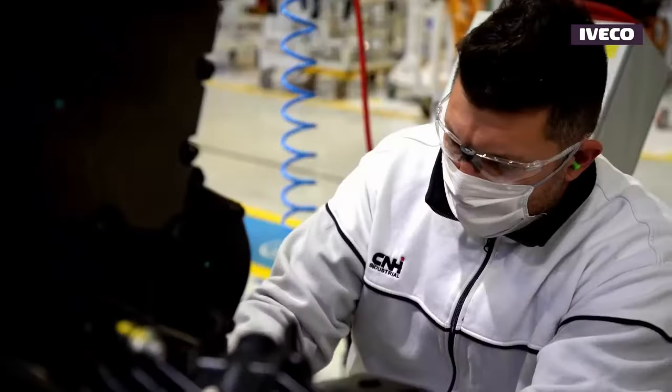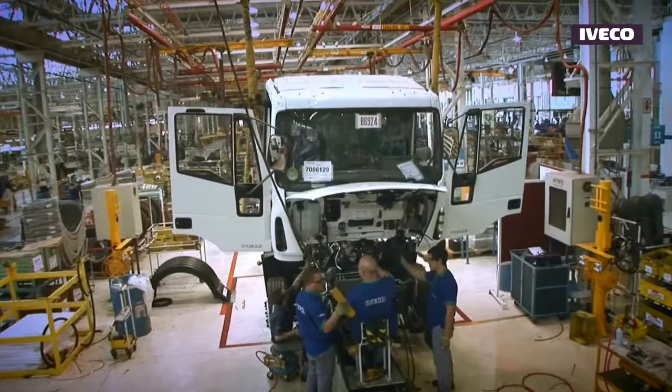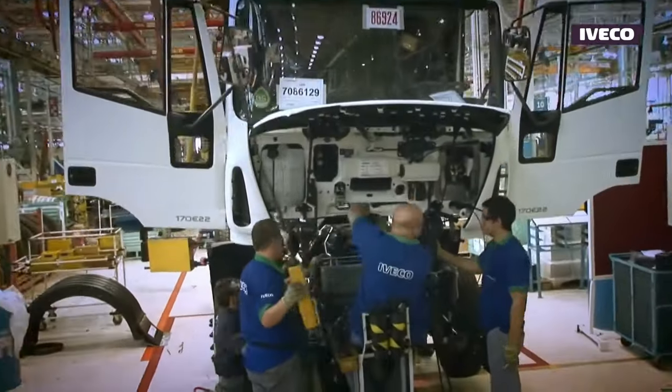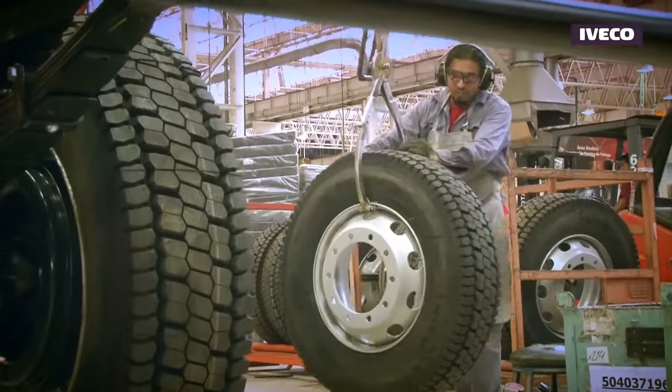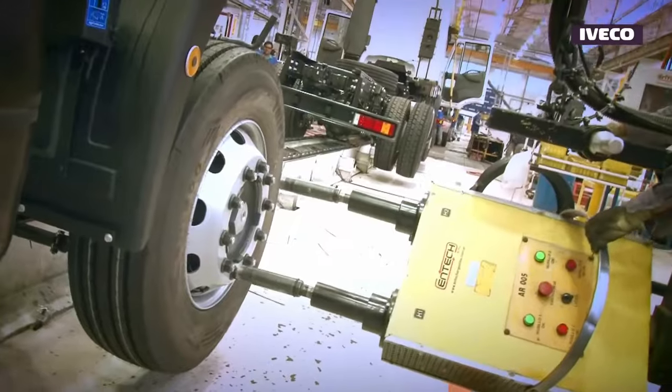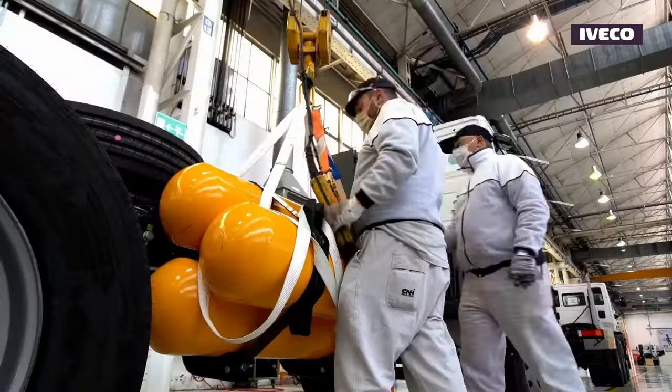Iveco has notable truck models like Stralis for long-haul efficiency, Daily for versatile urban use, Eurocargo for balanced performance, and Trakker for heavy-duty off-road tasks. These models cater to diverse transportation needs, showcasing Iveco's commitment to innovation and sustainability.